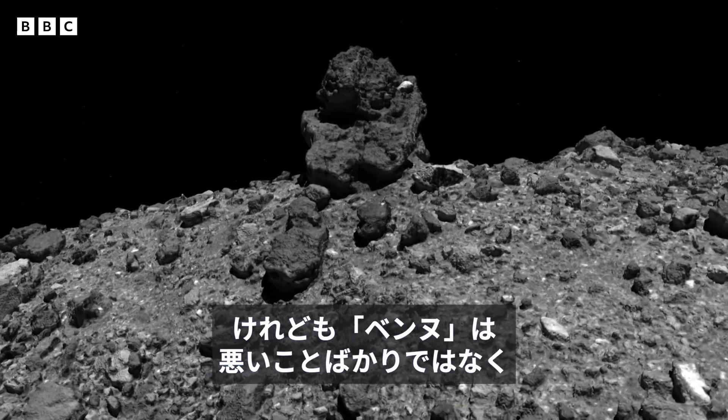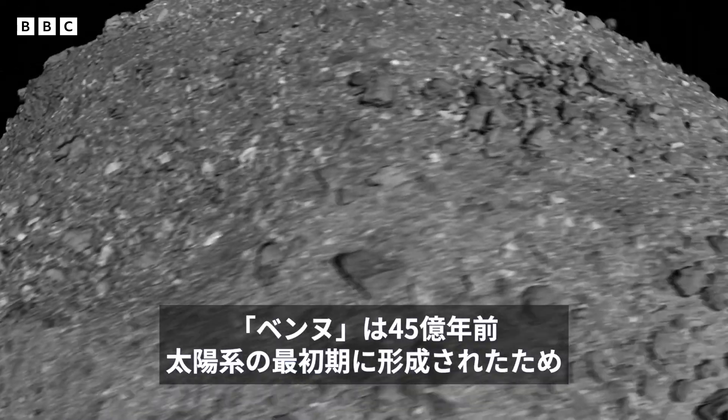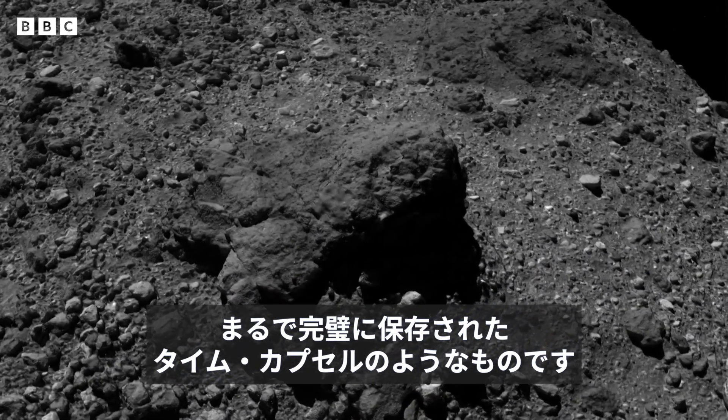But Bennu is not all bad. In fact, the asteroid could tell us about our origin, because Bennu is a relic from the formation of the early solar system four and a half billion years ago. It's like a perfectly preserved time capsule.